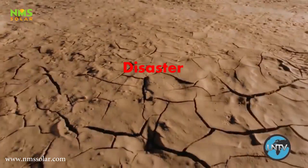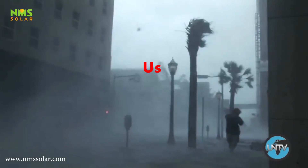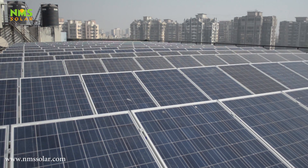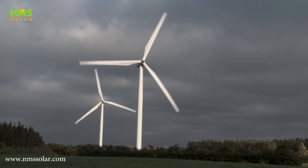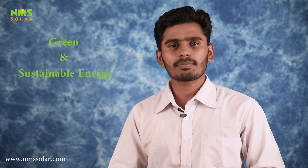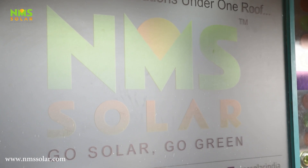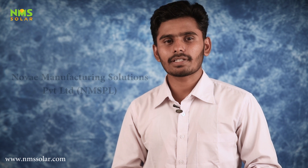The effects of global warming and climate change can be tackled by reducing fossil fuel use and promoting green energy technologies such as solar, wind, hydropower, and biofuel. NMS Solar has been a pioneer in promoting solar energy as a part of green and sustainable energy. NMS Solar is a part of NOE Manufacturing Solution Private Limited.